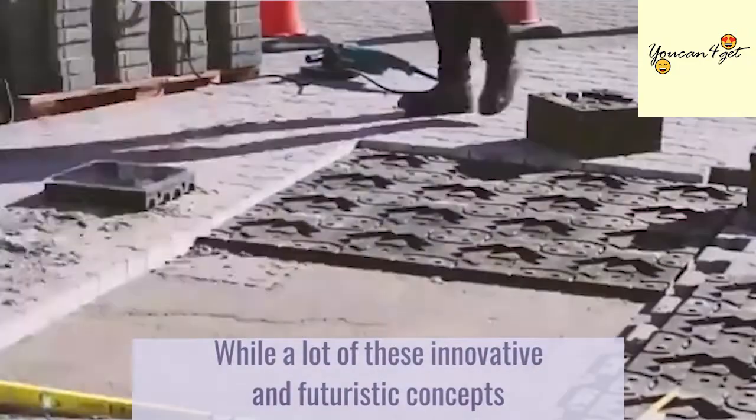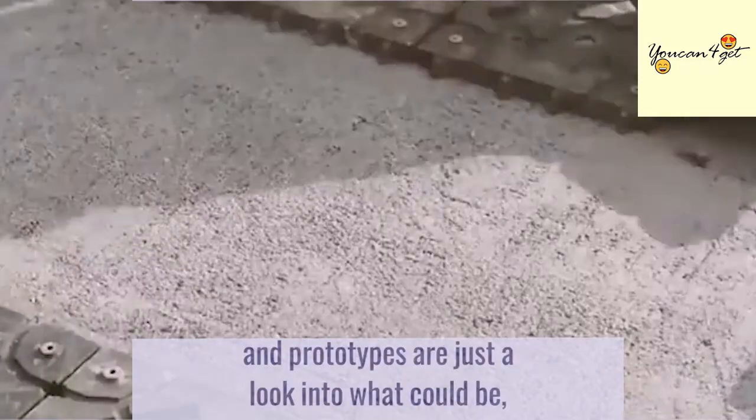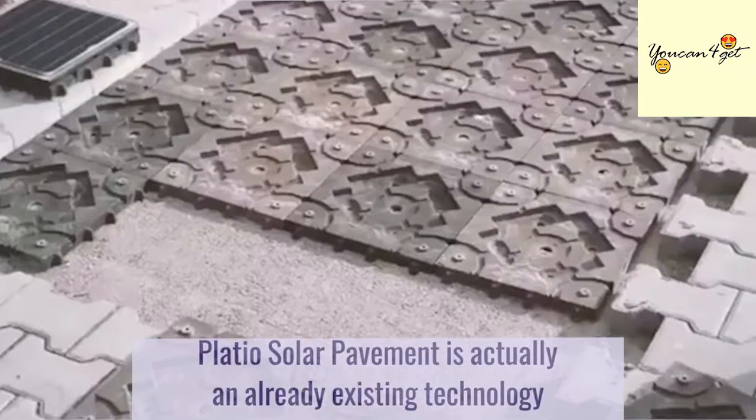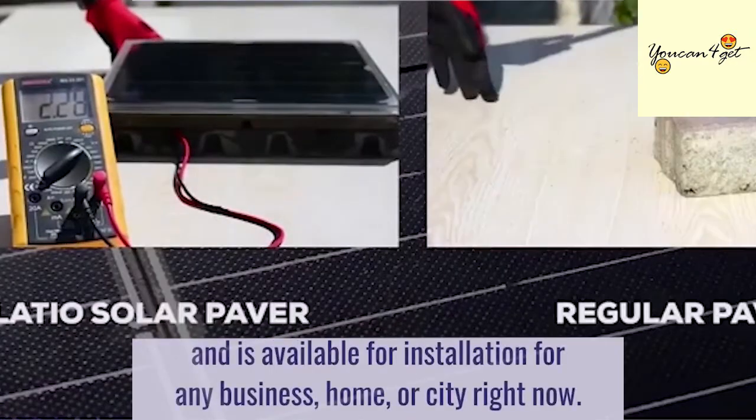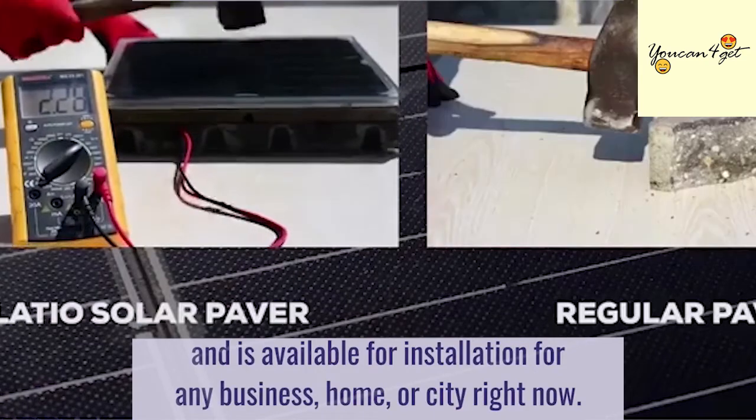While a lot of innovative and futuristic concepts and prototypes are just a look into what could be, Plateau's solar pavement is actually an already existing technology and is available for installation for any business, home, or city right now.